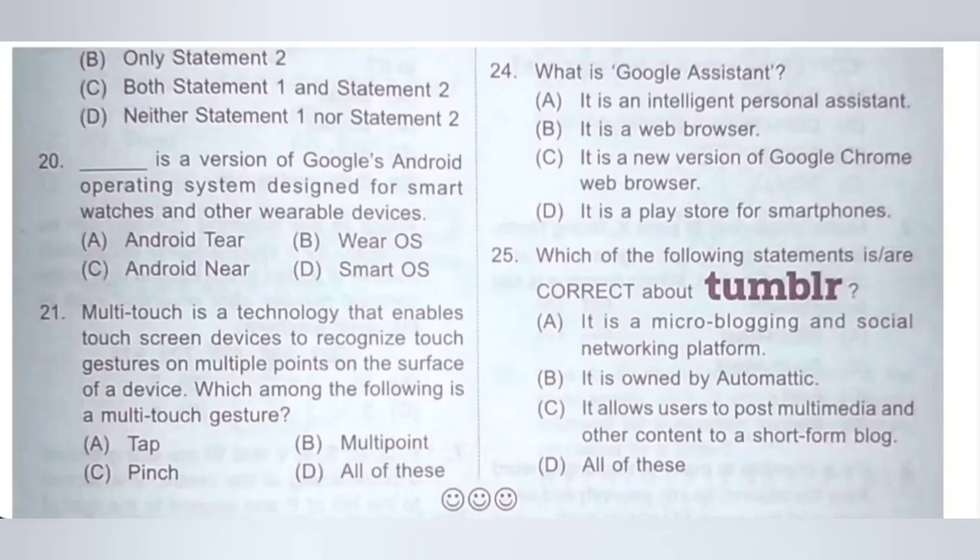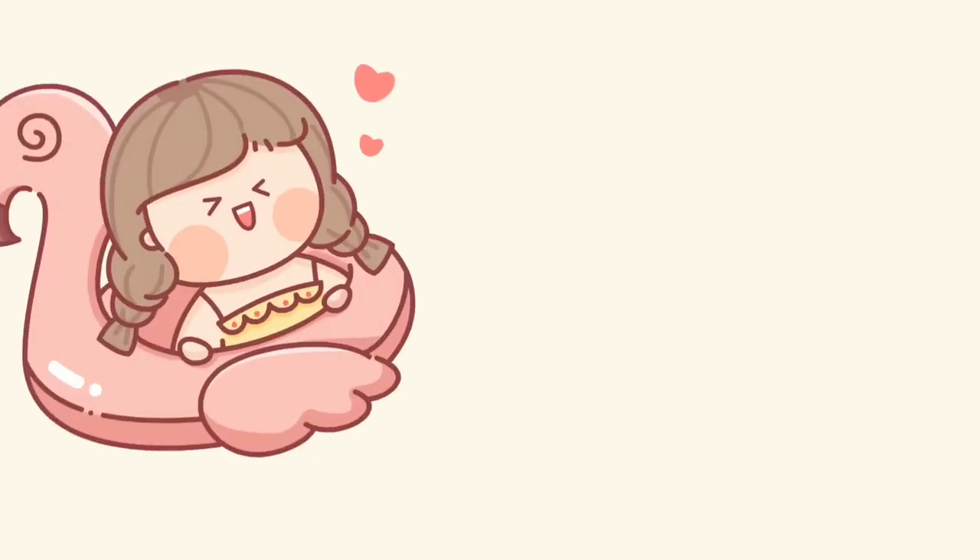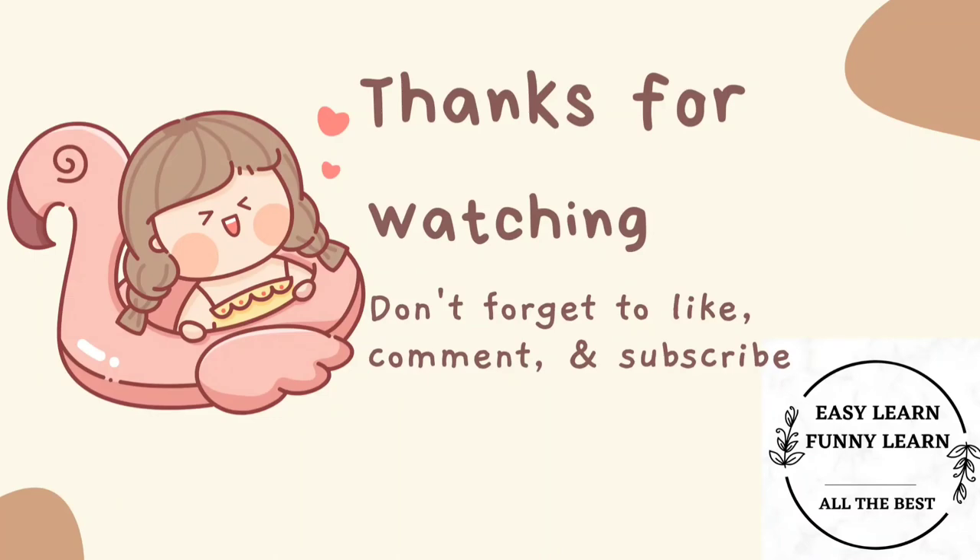Thank you, my dear kids, for watching this video. If you like this video, please like and subscribe. It will motivate me to post more videos. Thank you.